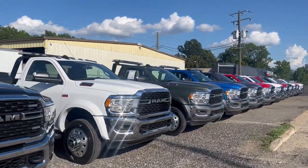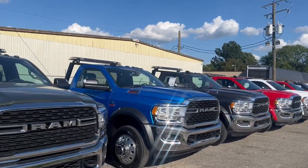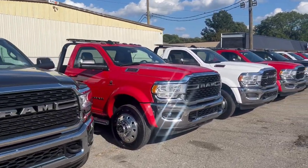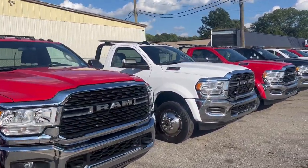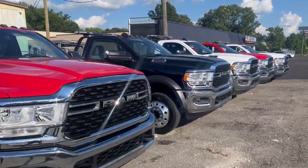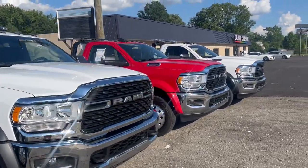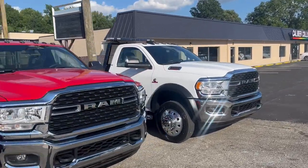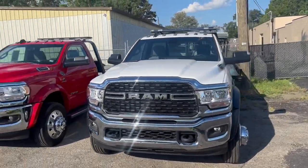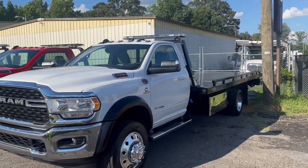We're pretty much covered on the Ram 5500s — mostly diesel, there is one gas — all SLT loaded interior. All different configurations of beds. Everything in this lineup right here is 2022 models. Mileages vary anywhere from 55 miles to about 2,000 miles depending on delivery mileage. Most have never had a car on the bed.